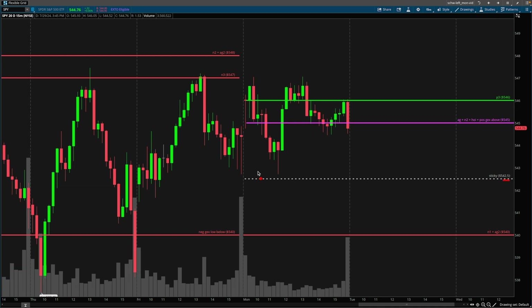The 542.50 level is a gamma strike that I have marked off here, as I would expect price to be pretty sticky around this area. As we can see, that added some additional context. For the most part, the majority of the information we needed was right on our chart from the video released over the weekend, or just from understanding basic supply and demand zones.